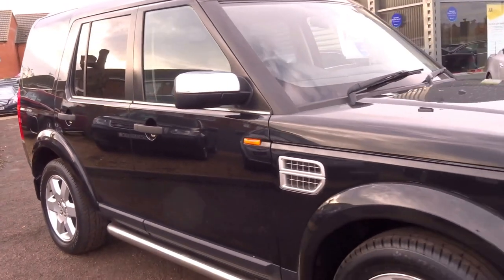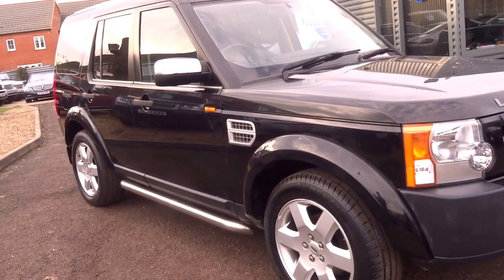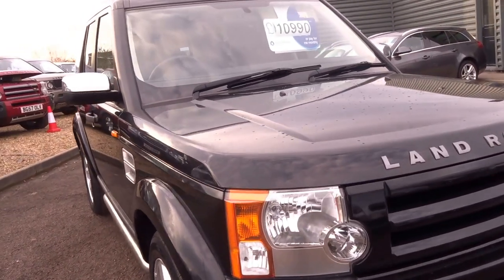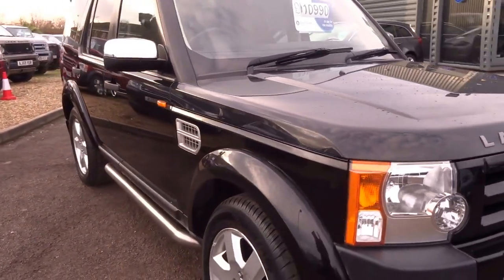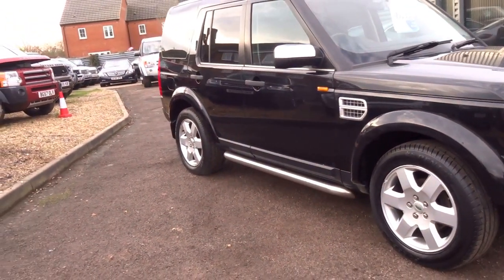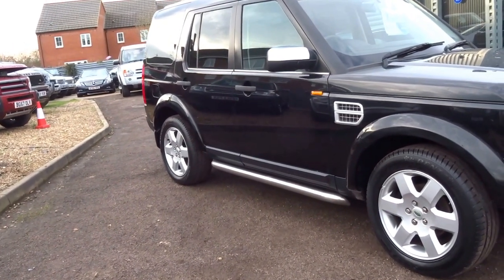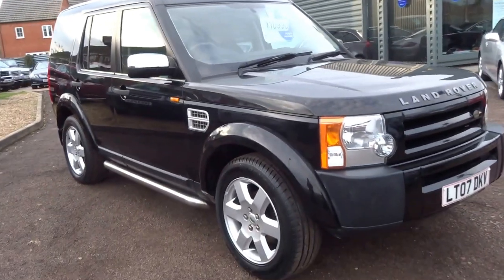This car is up for £10,990. It comes with park distance control, two keys, and air conditioning. It's got an MOT until April next year and 12 months AA breakdown included with the car. Nice, nice vehicle. If you'd like to arrange a test drive, please give us a call. Thanks.